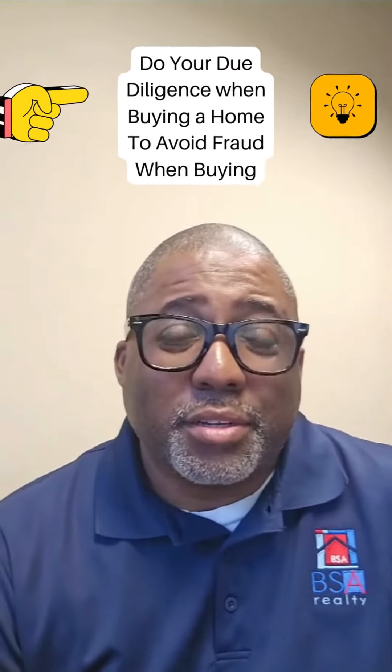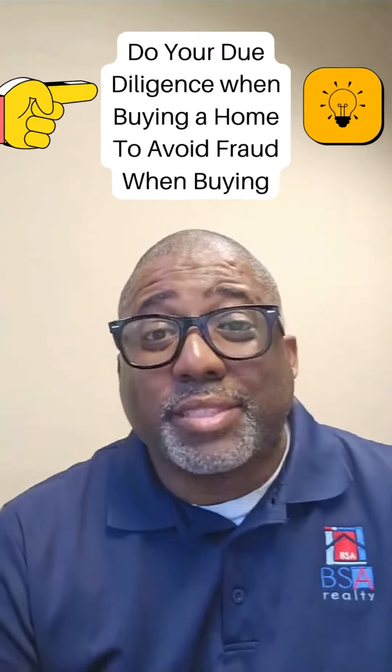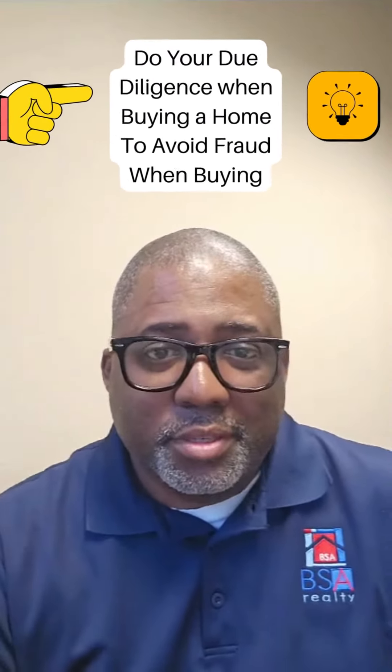The moral of this story: make sure you have somebody reputable do a title search, or have title insurance on anything you buy that's real estate related or tangible. You guys take care.